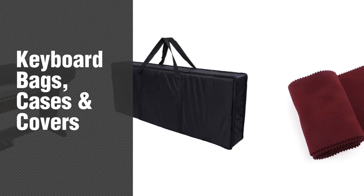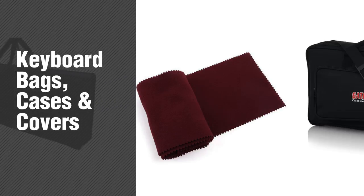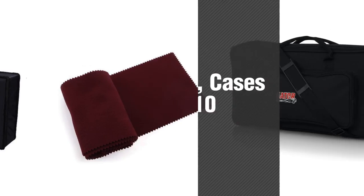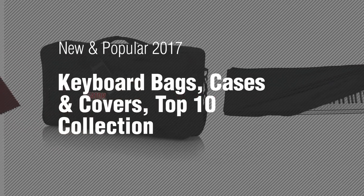If you're looking for keyboard bags, cases and covers, here's a collection you've got to see. New and popular 2017: Keyboard Bags, Cases and Covers, Top 10 Collection.